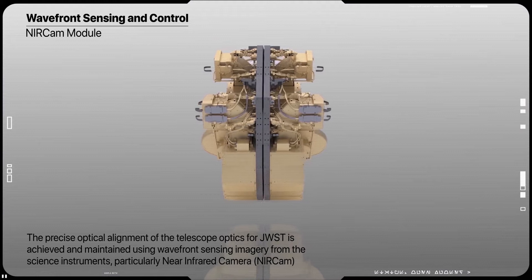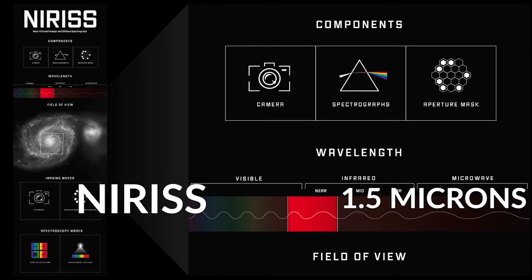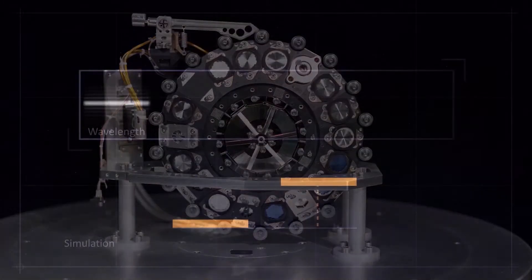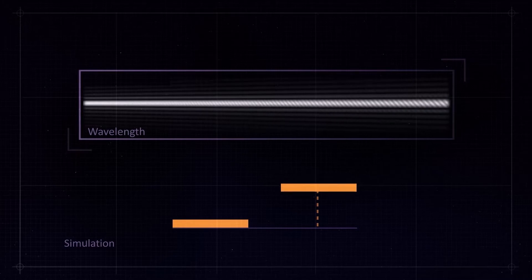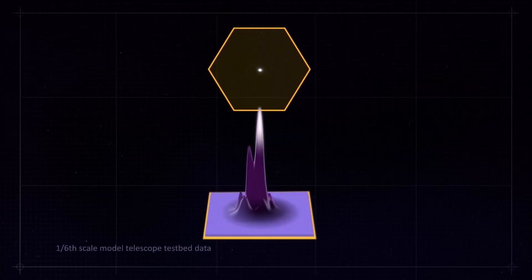Webb's three imaging instruments are the NIRCam at a wavelength of 2 microns, the NIRISS at a wavelength of 1.5 microns, and the MIRI at a wavelength of 7.7 microns — a longer wavelength revealing emission from interstellar clouds as well as starlight. NIRSpec is a spectrograph rather than an imager, but can take images, such as the 1.1 micron image shown here, for calibrations and target acquisition.